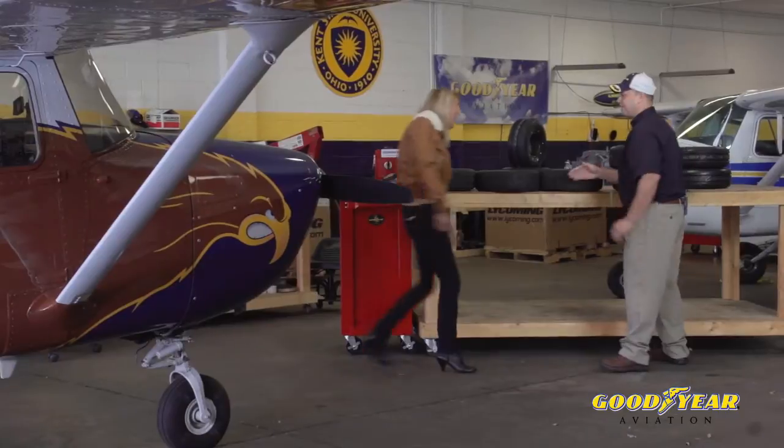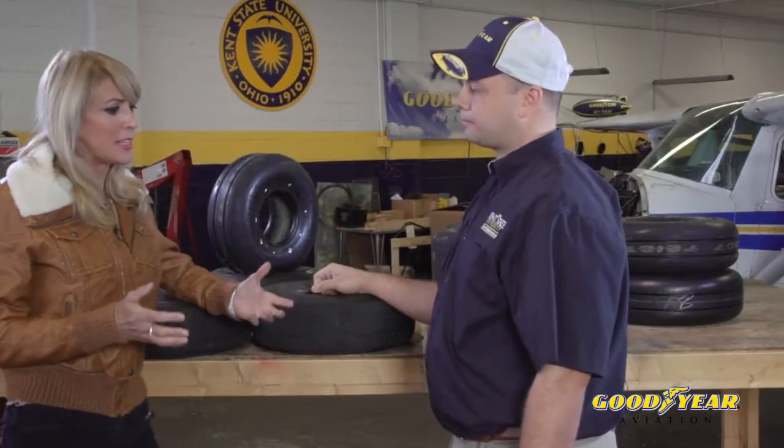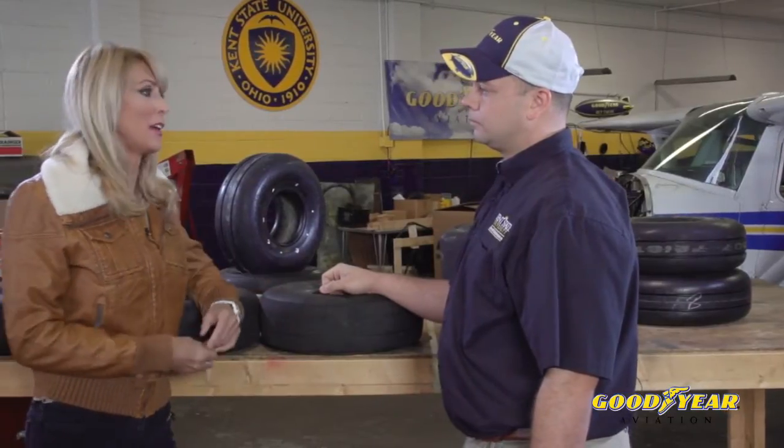Josh, welcome. Thank you so much for being with us today. So what are the secrets for fleet operators to save money on their tires?